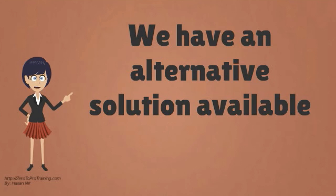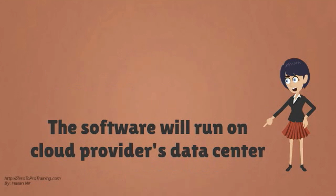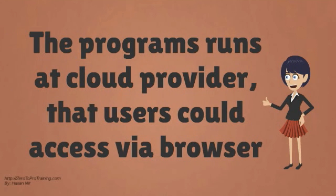Luckily, in this era, we have an alternative solution available. Instead of purchasing hardware and software for each user, you can go for a cloud solution. In a cloud setup, all you need to give to the users is one computer with a browser. All the software will run on the cloud provider's data center. The software will no longer be running on users' computers. The users will use the browser to connect to the cloud provider, and the programs will be running at the cloud provider that users will be able to access via browser.